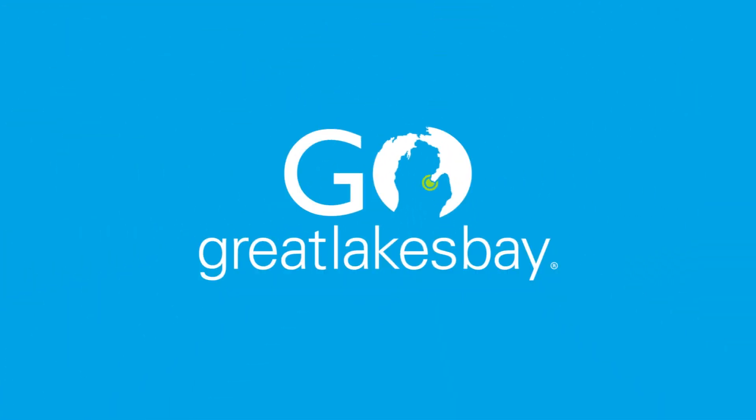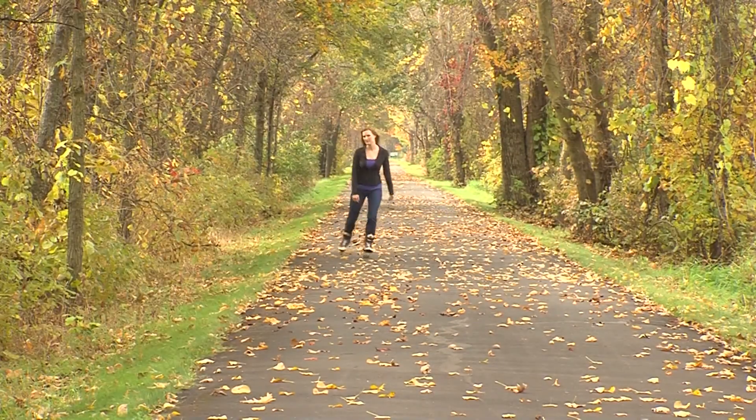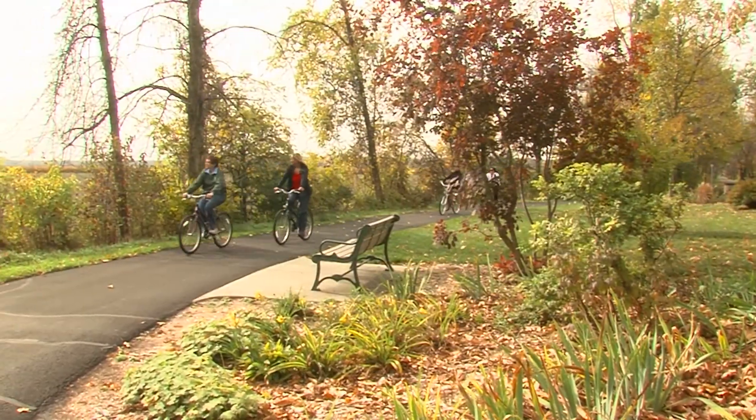This fall, don't miss your chance to take the Pure Michigan Scenic Route when you go Great Lakes Bay, experiencing the finest foliage as you see our landscapes dressed up in their autumn best.